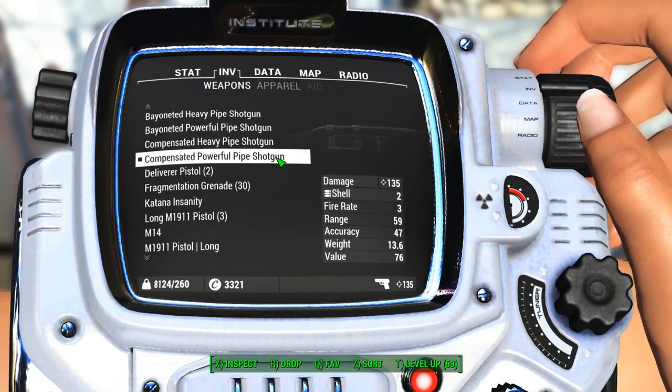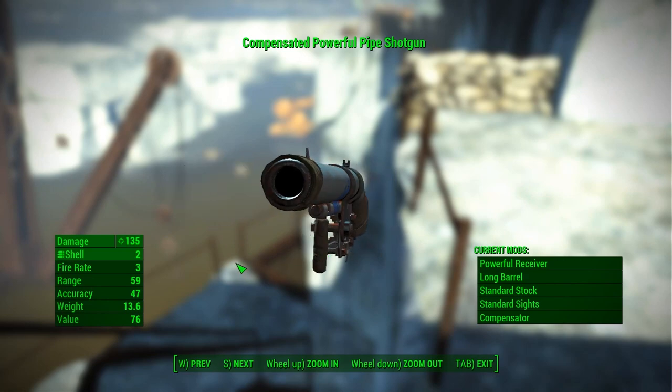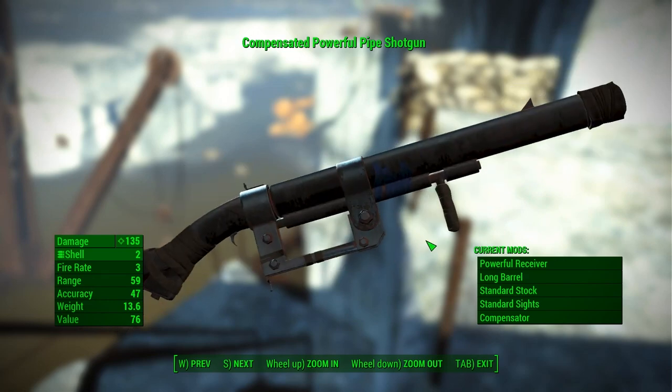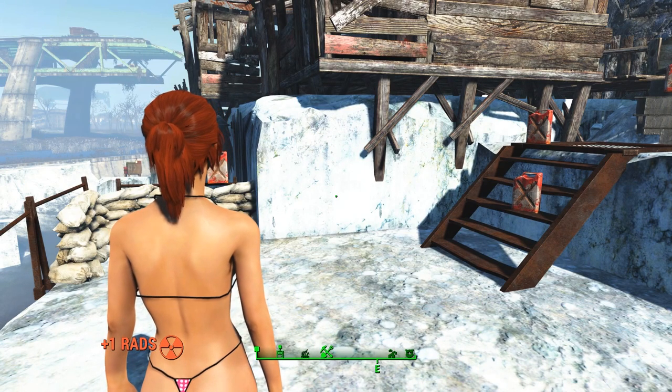The pipe shotgun is a single shot breach-loading weapon and it does quite a bit of damage, but remember it is a single shot — make sure each shot counts. Rebi is gonna be firing the pipe shotgun, so take note of the sounds and animations, especially the reloading.